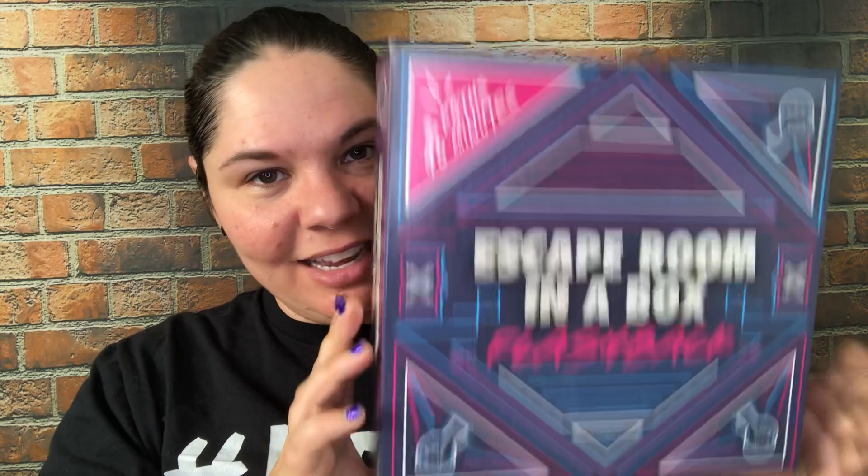Hey everybody, it's Christine the Haunt Girl and today I am talking about Escape Room in a Box: Flashback. For those of you who are new to my channel, welcome. Thank you for being here — I hope you'll choose to subscribe and turn on notifications so you get notified of my upcoming escape room reviews and Halloween events. For subscribers, thank you so much for supporting my channel. This video I actually filmed a couple of times, once with my cat even, and somehow just never posted, so I'm glad it's going up right before holiday shopping season because this is one of my top recommendations for escape room enthusiasts.